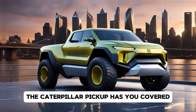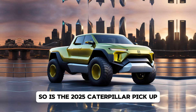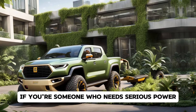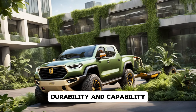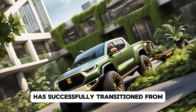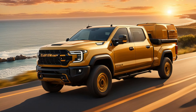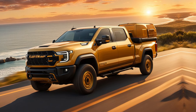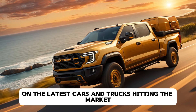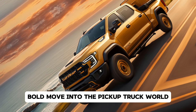So is the 2025 Caterpillar pickup the truck of your dreams? If you're someone who needs serious power, durability, and capability, then this truck definitely deserves your attention. Caterpillar has successfully transitioned from the construction yard to the open road, bringing their legendary toughness with them. Thanks for tuning in to Drive Trends — be sure to subscribe for more reviews, news, and updates on the latest cars and trucks hitting the market. Drop a comment below to let us know what you think about Caterpillar's bold move into the pickup truck world. See you in the next video.